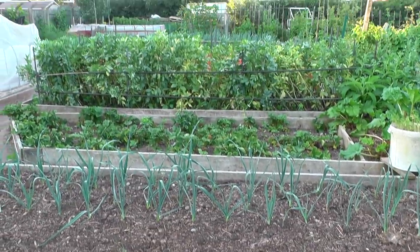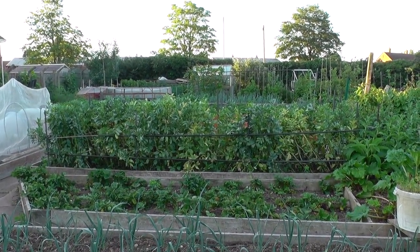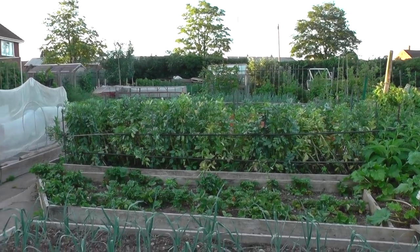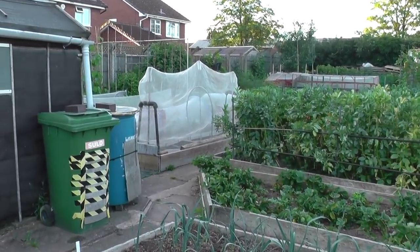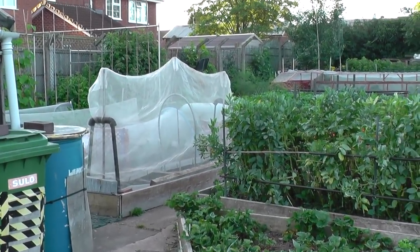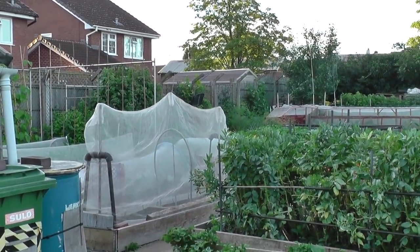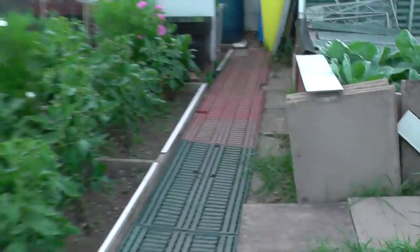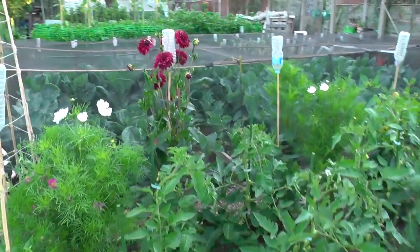Moving along now - this guy on here had a massive crop of broad beans and they're on the way out now. The other chap on there, as you can see, has got his enviromesh tents up, fighting against the insects and pests. And of course there's his white plot.